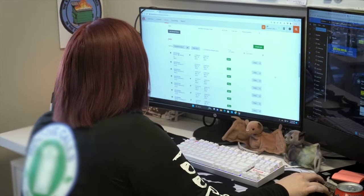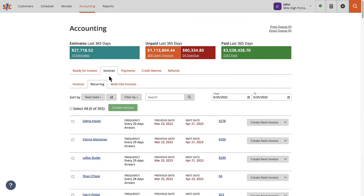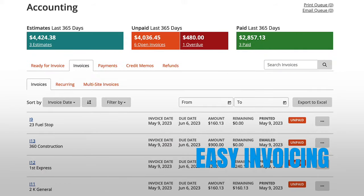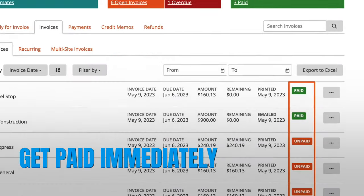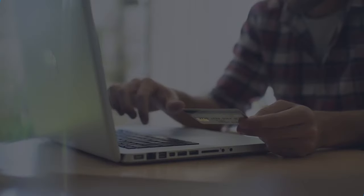It's time to get paid faster and reduce billing errors and your accounts receivable. With just a few clicks, you can send recurring invoices to hundreds of customers at one time. You'll get paid immediately if they have a credit card on file, and if not, they can quickly pay their bill online.